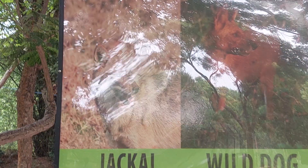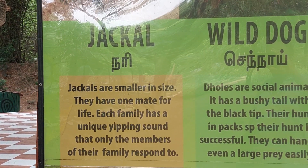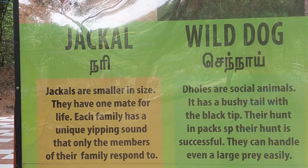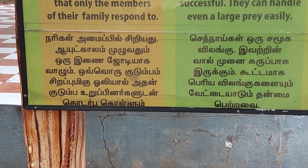First I will read it in English. First, they give information about Jackal. Jackals are smaller in size. They have one mate for life. Each family has a unique calling sound that only the members of their family respond to. Now in Tamil: Narihal.